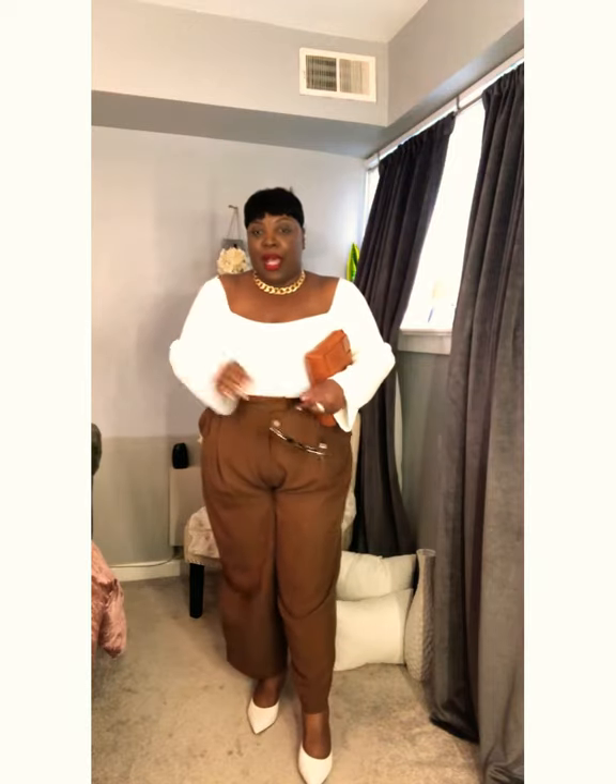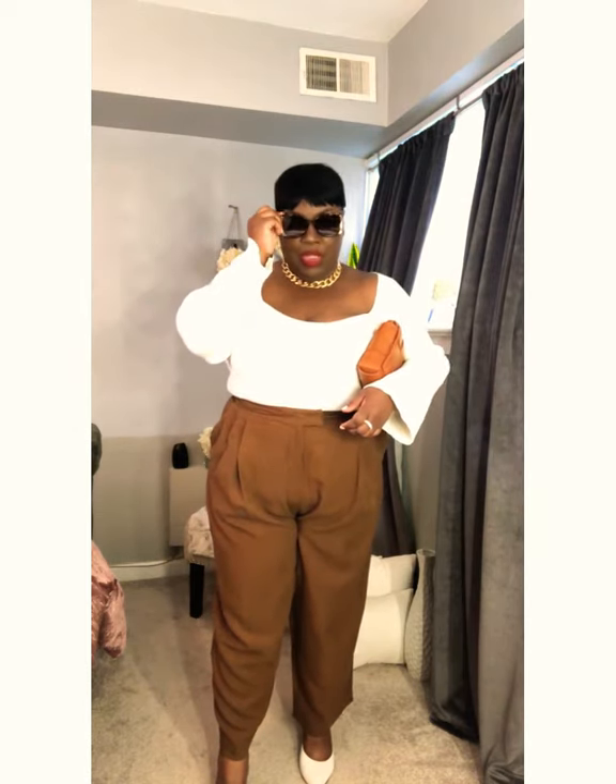Brown is very much on trend for the spring and summer. I paired it with this off-the-shoulder little knit top from Boohoo. I also paired it with my white mules from Now West and my little purse that is a Bottega Veneta dupe from H&M — I just tucked the straps. I have on my gold chain and I'll pair this look with some shades.